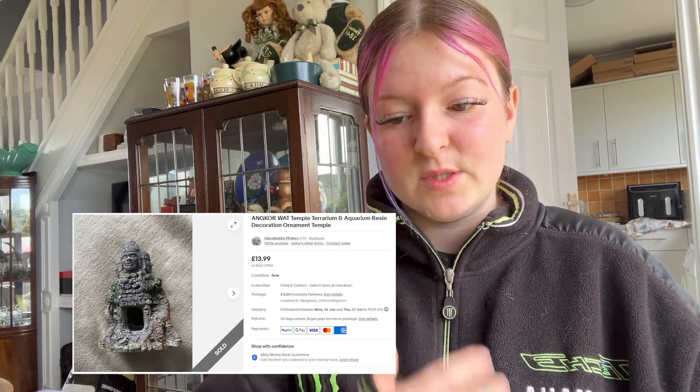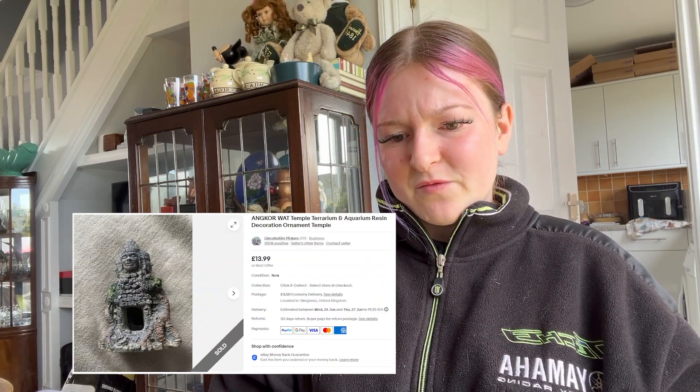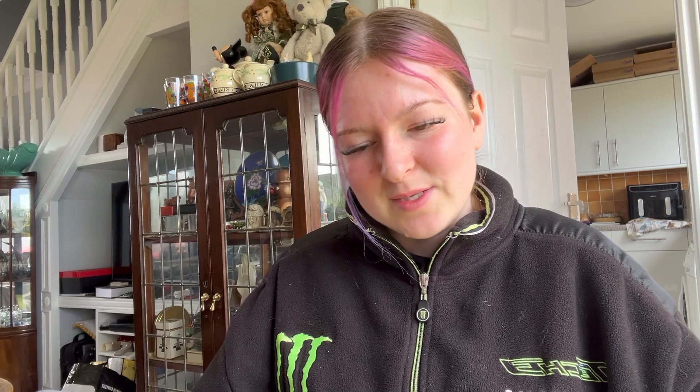Darren has been getting into his aquarium stuff, so he sold one of his. It went for £13.99 plus £3.50 postage. I don't actually know what that word says but the screenshot will be there.